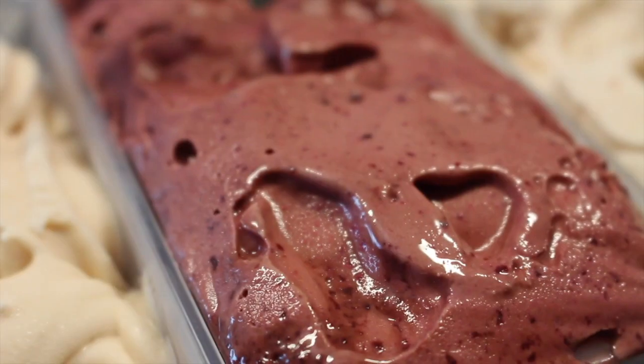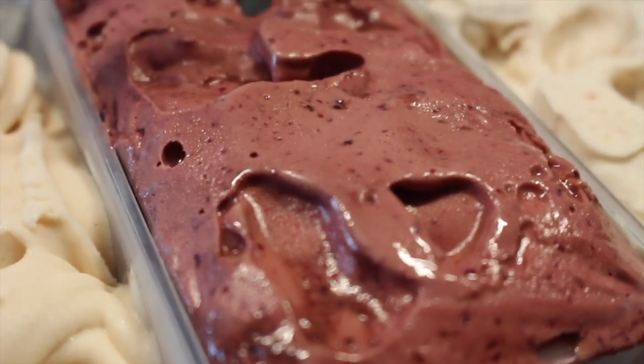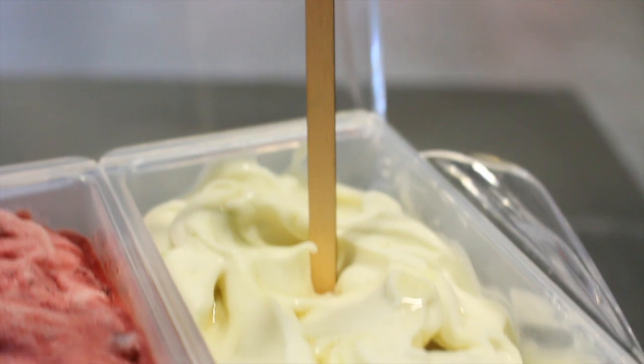Artisan Ice Cream is a new addition to the business and if the flavours are any to go by, it's about to get a whole lot bigger.